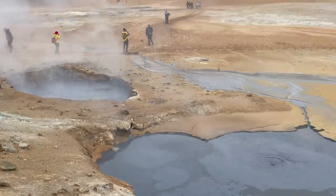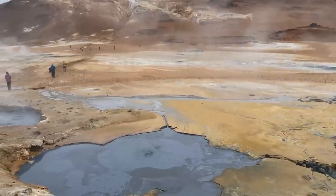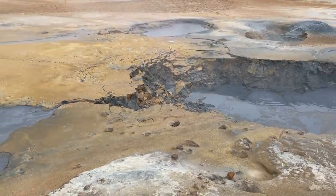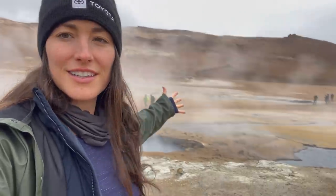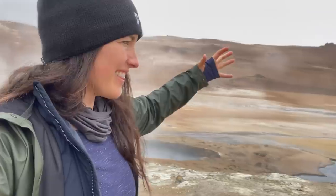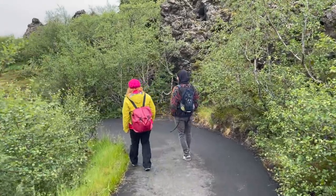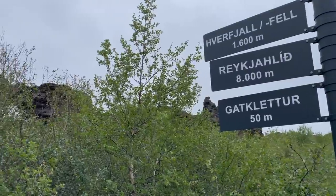After the falls we hit geothermal hot spots — this is crazy — covered with boiling mud pools steaming all around. It's like we're on Mars, but it's Iceland! We also visited nearby lava fields, also seen in Game of Thrones.